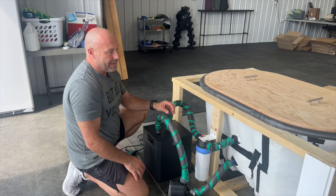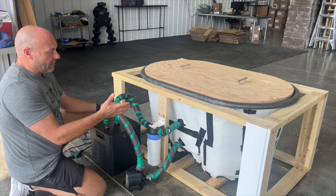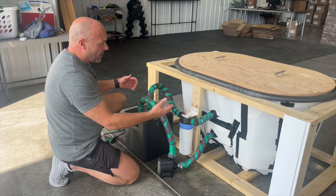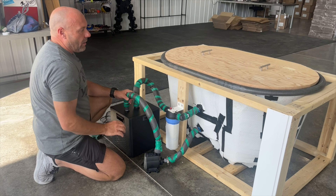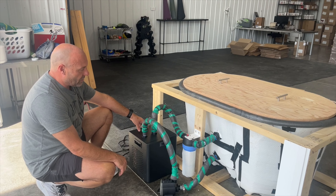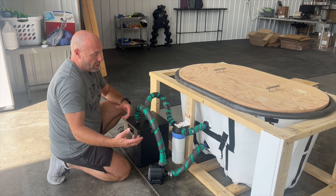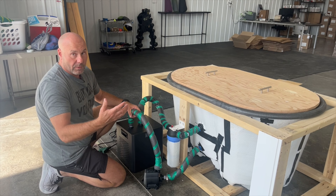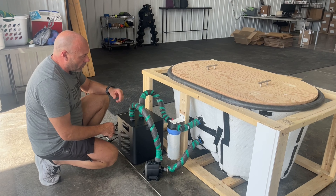From the chiller, water runs back through a filter — just a sediment filter that removes particles, hair, and debris. Since I'm only in it for three to five minutes at a time, I don't need a heavy-duty five-micron filter. I'm using a whole-house filter system designed for cisterns or water reclamation — it serves the purpose well. Everything is set up with three-quarter-inch fittings; I'll put links in the notes below.